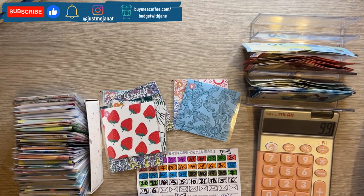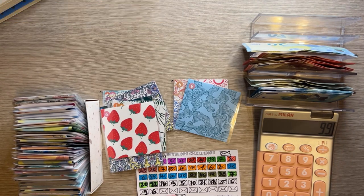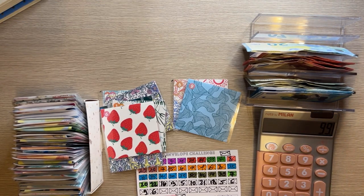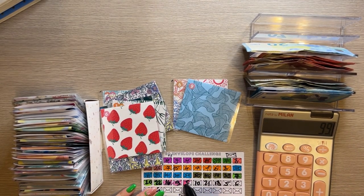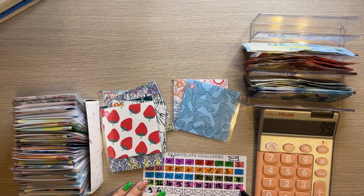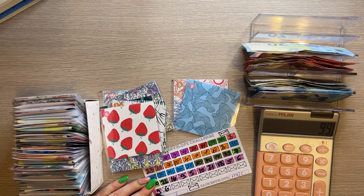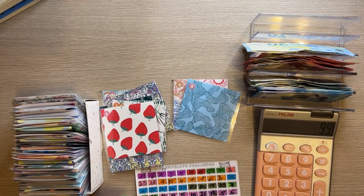We're stuffing 10 full envelopes today — that's incredible! Let me pick a color; let's do pink. We're coloring in 10 envelopes, which means we only have about 11 left. We might be able to finish this challenge next cash stuffing, depending on how much I receive in my paycheck and how much I can allocate.